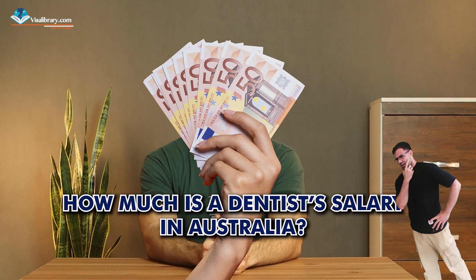How much is a dentist's salary in Australia? Dentist salaries vary based on different factors, but in general, entry-level dentists earn between 70,000 and 90,000 Australian dollars per year. Experienced dentists earn between 100,000 and 200,000 Australian dollars annually. Specialist dentists can earn from 150,000 to over 300,000 Australian dollars per year.